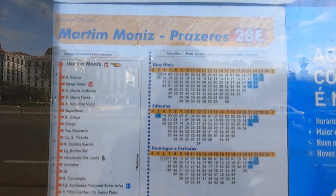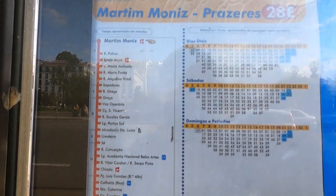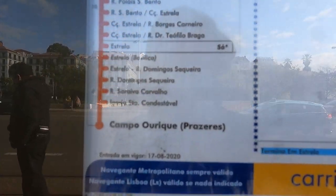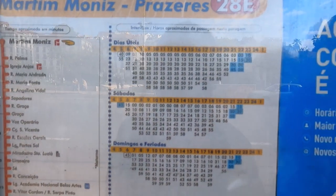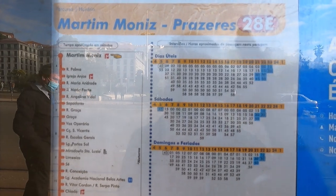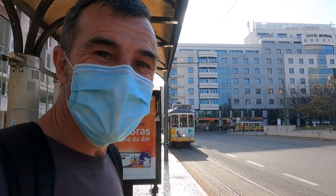So we're over at the bus stop — here's the timetable starting here at Martin Moniz. I'll take a photo of the timetable, but you can always check it online — that's always the best thing to do. Here it goes — so excited!